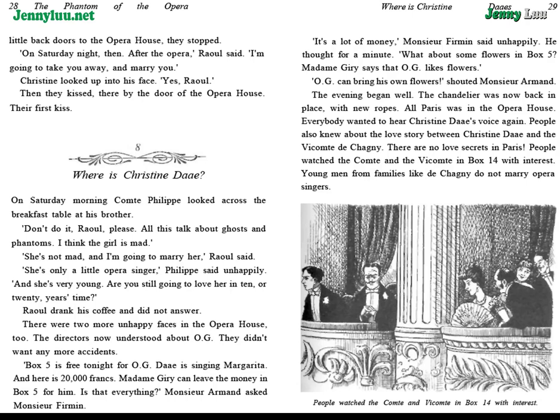Chapter 8: Where is Christine Daye? On Saturday morning, Comte Philippe looked across the breakfast table at his brother. "Don't do it, Raoul, please. All this talk about ghosts and phantoms. I think the girl is mad." "She's not mad, and I'm going to marry her," Raoul said. "She's only a little opera singer," Philippe said unhappily. "And she's very young. Are you still going to love her in ten or twenty years' time?" Raoul drank his coffee and did not answer.